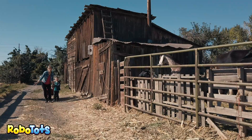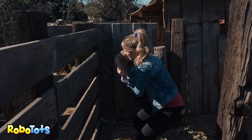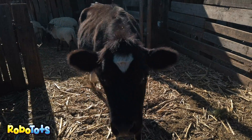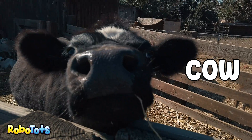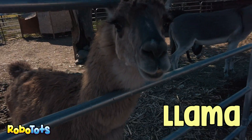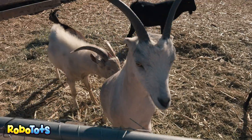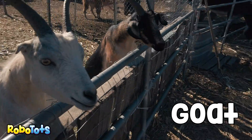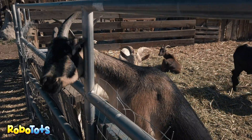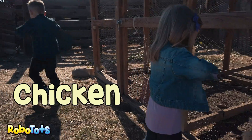It wouldn't be a farm without animals. Let's see what animals live here. Why hello. Peek-a-boo. What does the cow say? Do you know what that is? It's a llama. There's a donkey. How cute. What does a goat say? The Tots are doing the chicken dance. What does the chicken say?